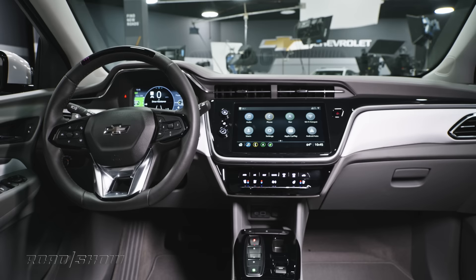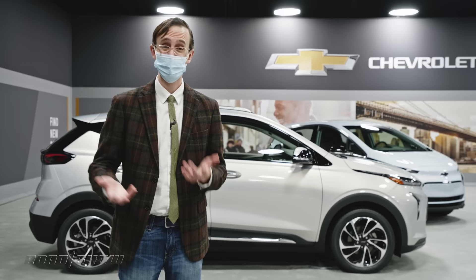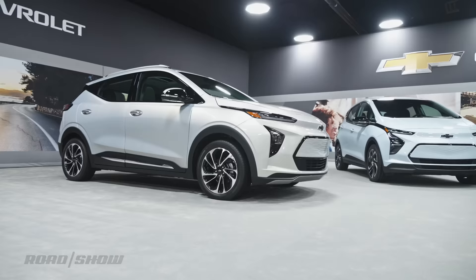Both 2022 Bolts are strong values with good driving range, much improved interiors, and of course the availability of SuperCruise on the EUV — kind of the killer app here. GM's all-electric offensive will hopefully be off to a good start when these cars go on sale this summer.